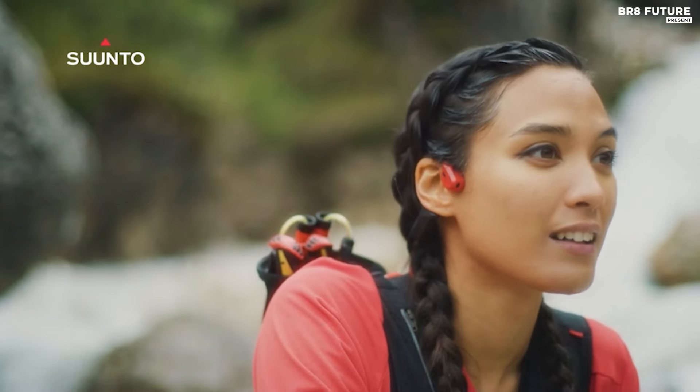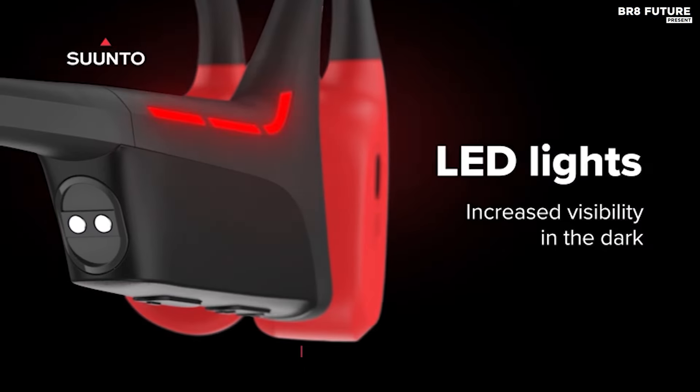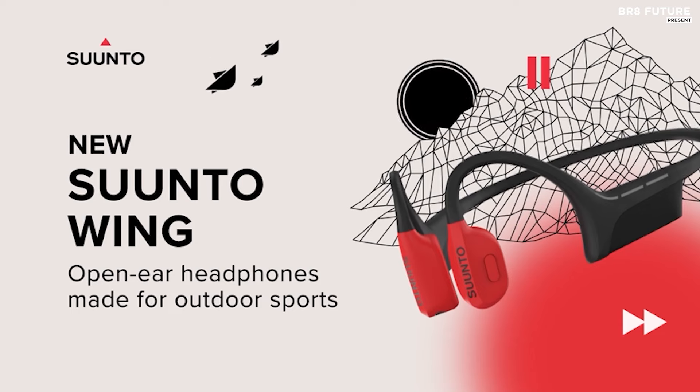Revolutionizing your audio experience, Suunto Wing utilizes bone conduction technology, keeping your ears open to your surroundings and reducing accident risks. Control your music and calls effortlessly with head movement gestures, freeing your hands during activities like climbing or cycling.